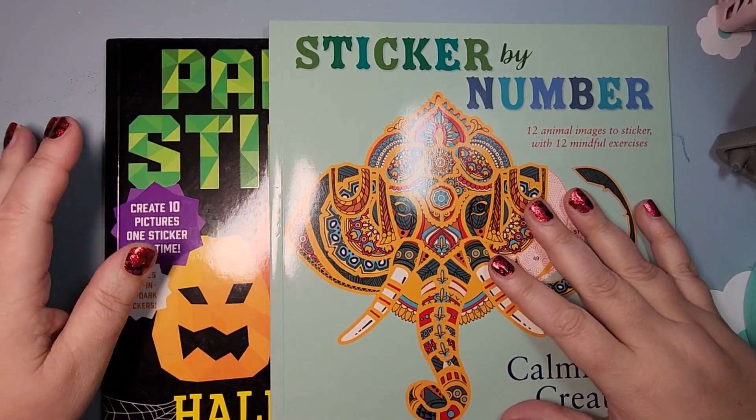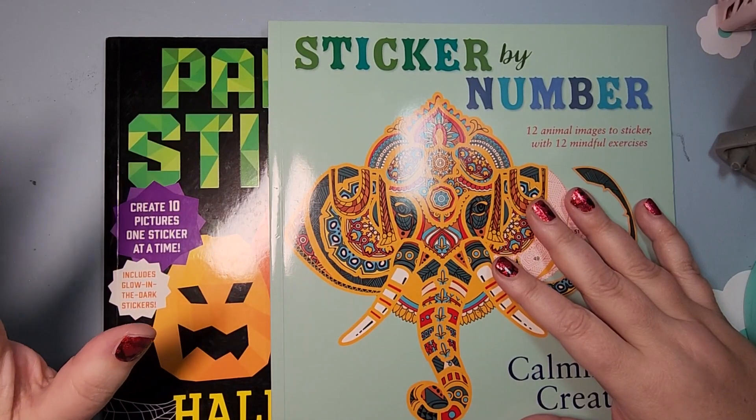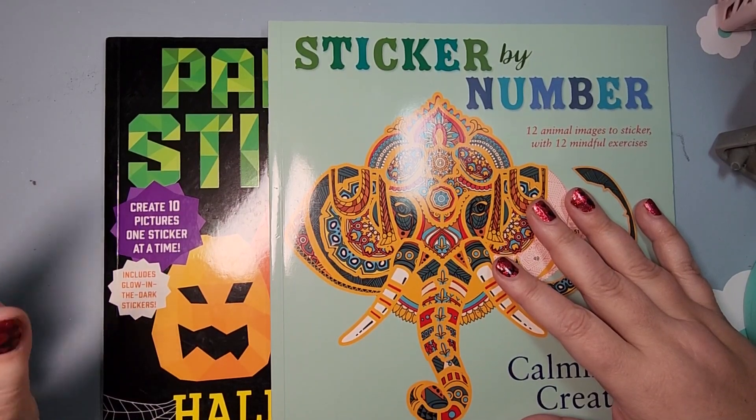Hello friends, welcome to Spicy Cat Colors, new and seasoned friends. My name is Kathy and I am here to do a double completed book flip through.